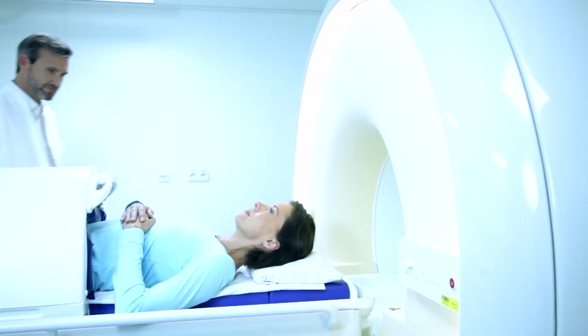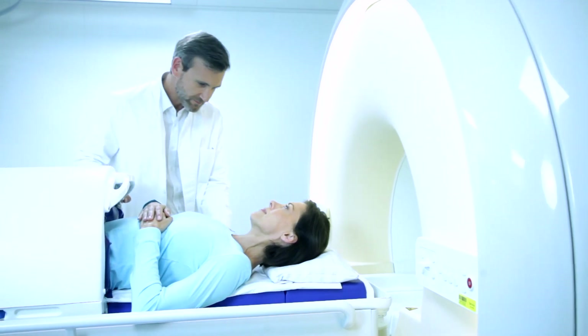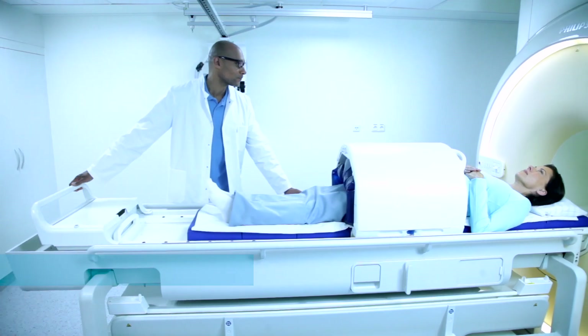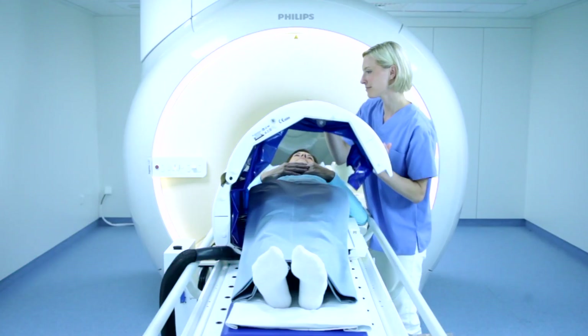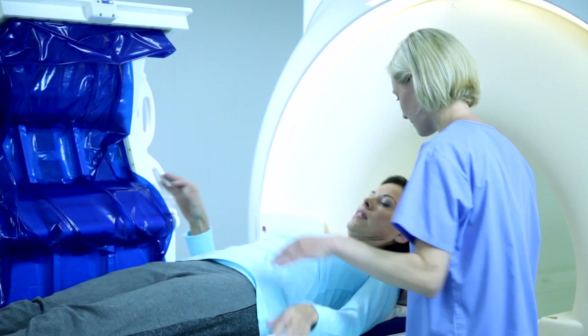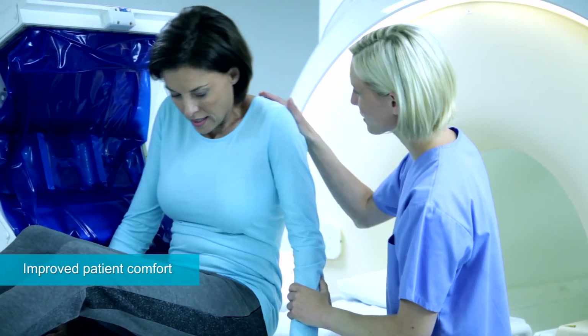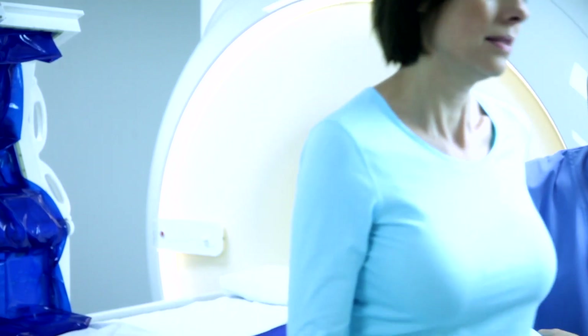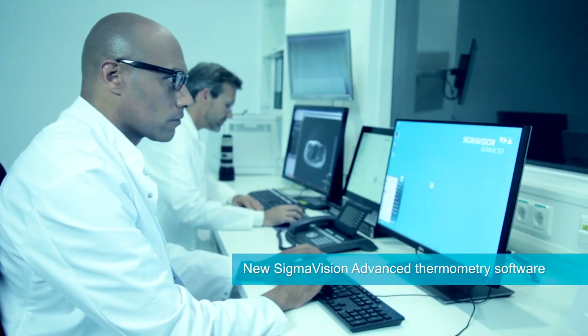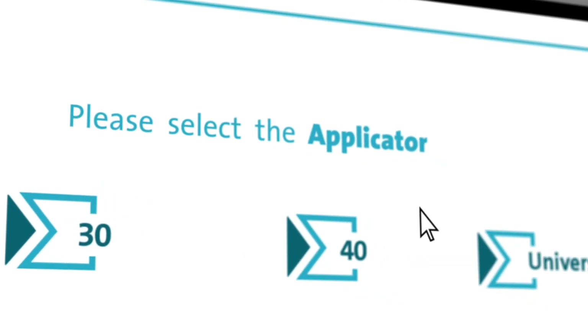The patient applicator fits most 1.5 Tesla MRI systems with 60 cm bore and larger, while its side entry allows for easier setup and improved patient comfort. We supply the corresponding hyperthermia control software.